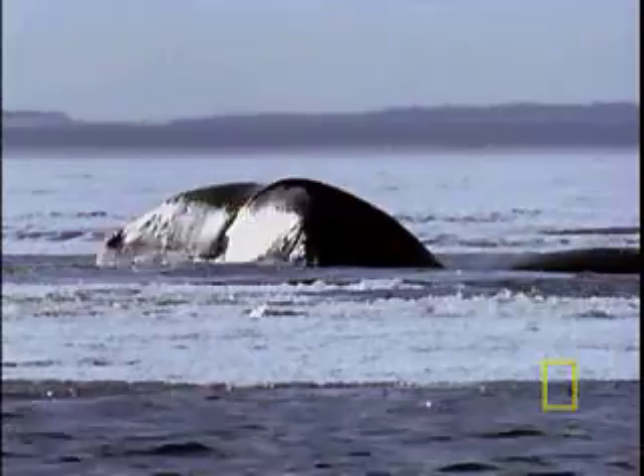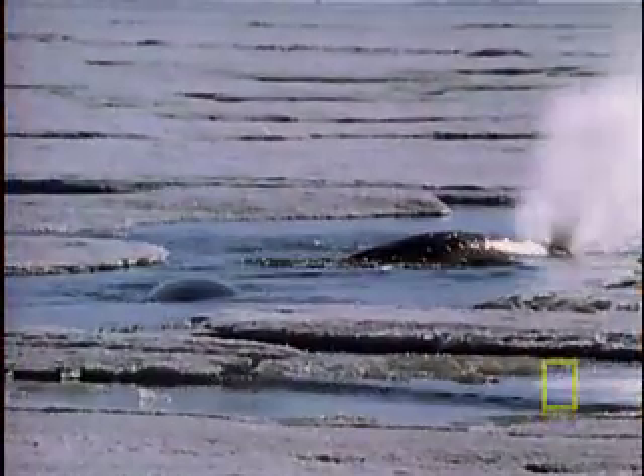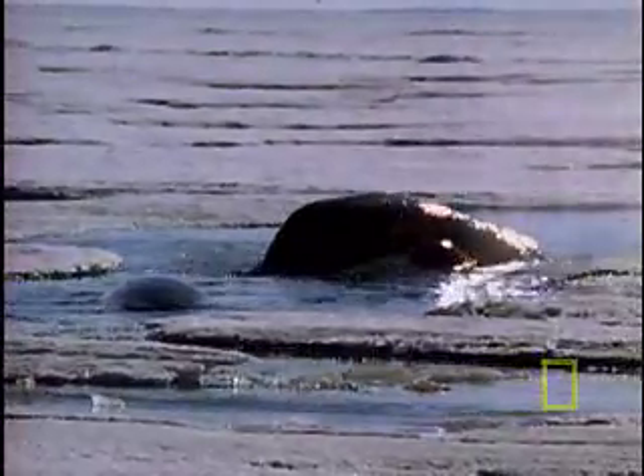Since the plankton is so teensy, it takes quite a bit of it to feed a whale — about two tons a day. Bowheads are often confused with right whales, which were so named by whalers because they were right easy to kill and right easy to harvest. But fortunately for bowheads and right whales, many nations around the globe have made it illegal to hunt any type of whale.